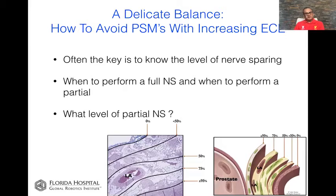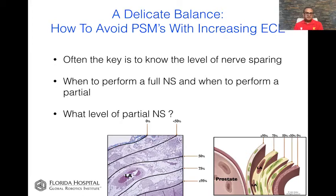So how do you do a partial nerve sparing? If you're cutting into a neurovascular structure, isn't it all or nothing? The answer is no — you can do a partial nerve sparing and do it well, but you do have to be careful and have good experience. We wrote a paper about how the all-or-none concept of nerve sparing is gone. Now it's more about graded types of nerve sparing between 100%, 75%, 50%, and 25%. In order to do that, we first had to figure out how much disease is outside of the prostate and where.